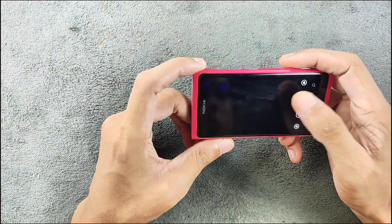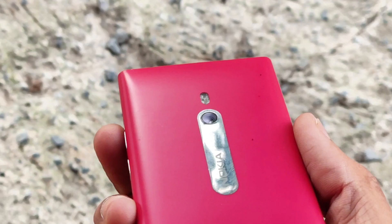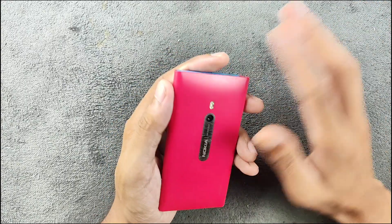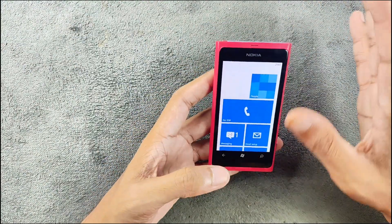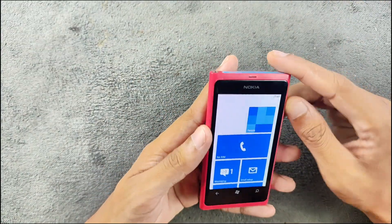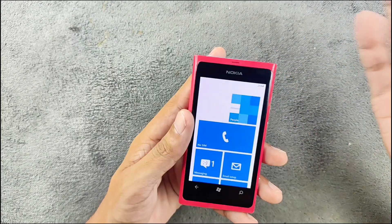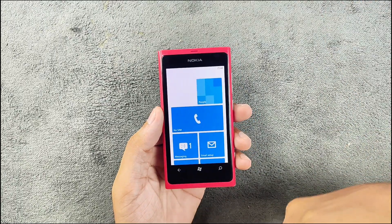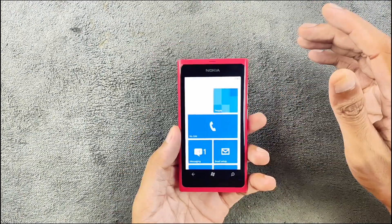One more thing you can do is take pictures, though on my unit the camera doesn't currently work. It does have an 8-megapixel camera with a Carl Zeiss lens, which reduces reflections, and it can shoot up to 720p video — pretty decent for 2011. There is no front-facing camera. In terms of usability today, you can still make phone calls, send messages, listen to music, and take some pictures. Camera quality is actually quite good.